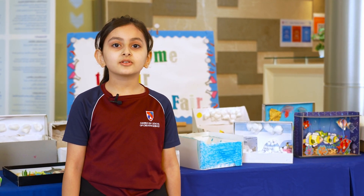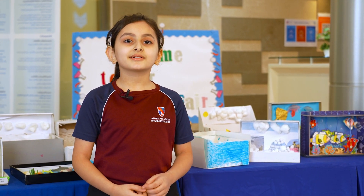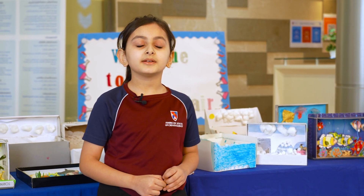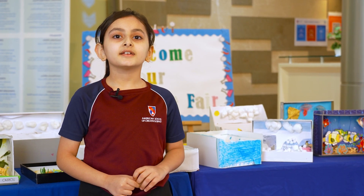Asalaamu Alaikum wa Rahmatullahi wa Barakatum. I am Malak from Grade 2A. Today I am going to be talking about my STEAM project about habitat — my Tundra habitat. Tundra is a treeless landscape.